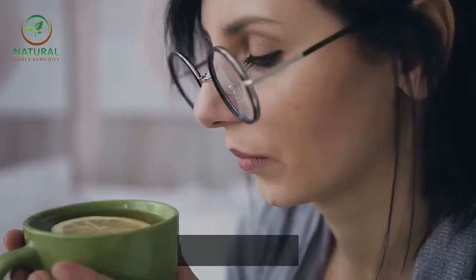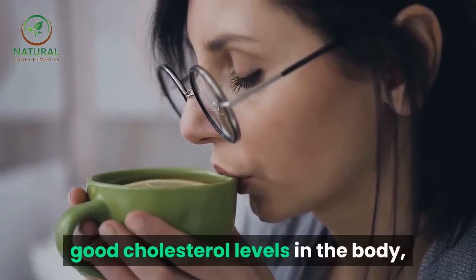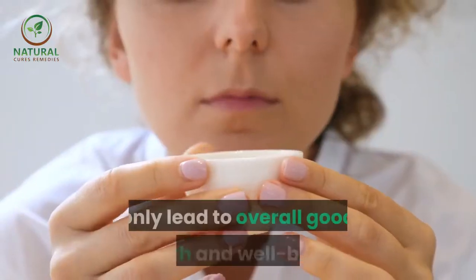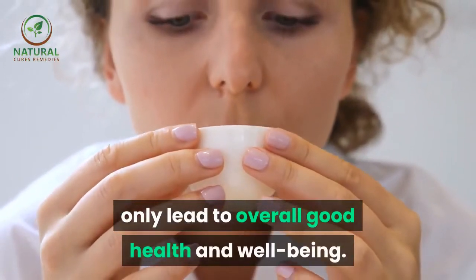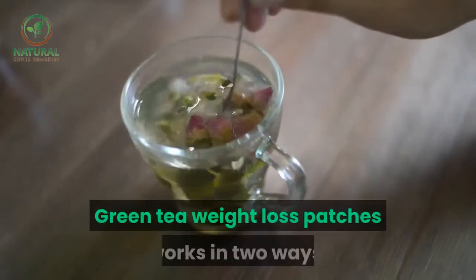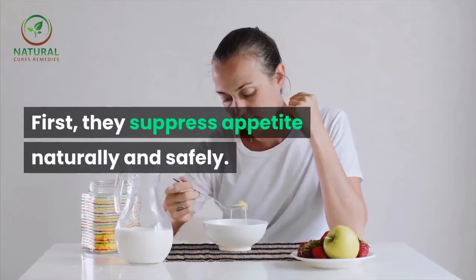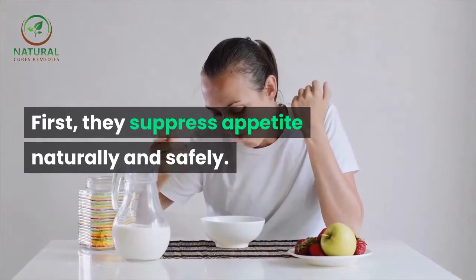While at the same time enhancing the good cholesterol levels in the body, a balance in the body is achieved which could only lead to overall good health and well-being. Green tea weight loss patches work in two ways: first, they suppress appetite naturally and safely.